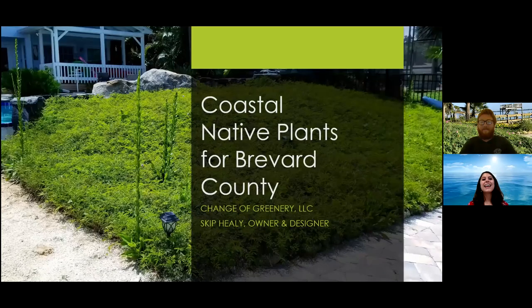All right, awesome. Thank you everybody for joining us today for our March Lunch and Learn webinar on Coastal Native Plants for Brevard County. I'd like to introduce our speaker, Skip Healy, the owner and designer of Change of Greenery.